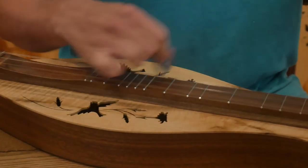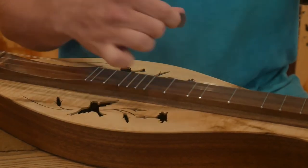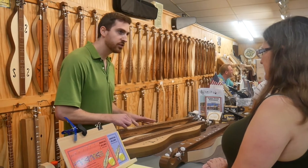Most people don't know that it's actually an American instrument. It came out of West Virginia in the early 1800s, with lots of Scottish and Irish influence, so we kind of share it with them. But as far as I know, it was developed in the Appalachian Mountains, so we get to claim it as our own.